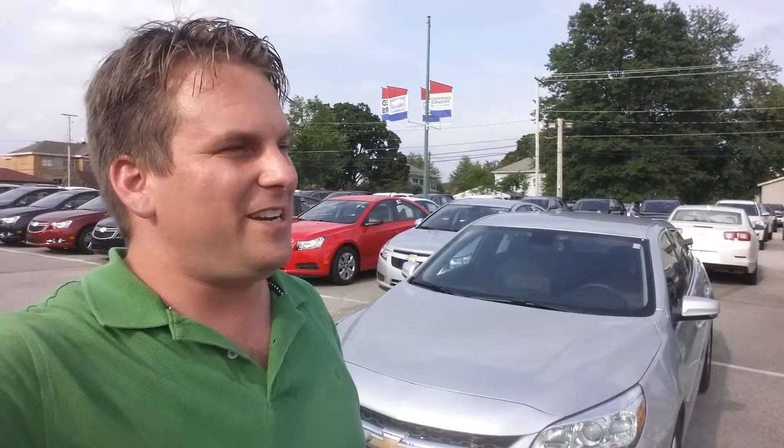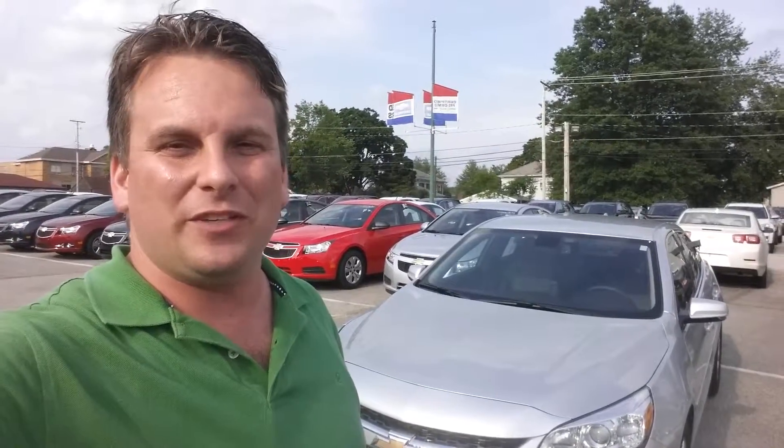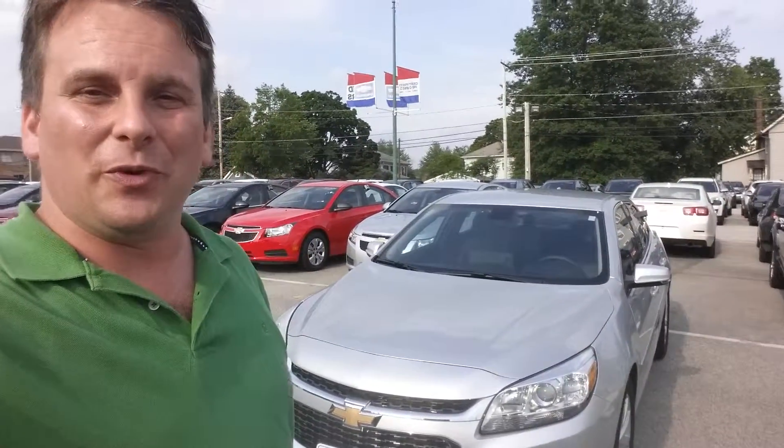Hey Mike, how you doing? Wayne Ulery here, Columbiana Cadillac Buick Chevrolet, and I found a 2014 Chevrolet Malibu you were looking for.